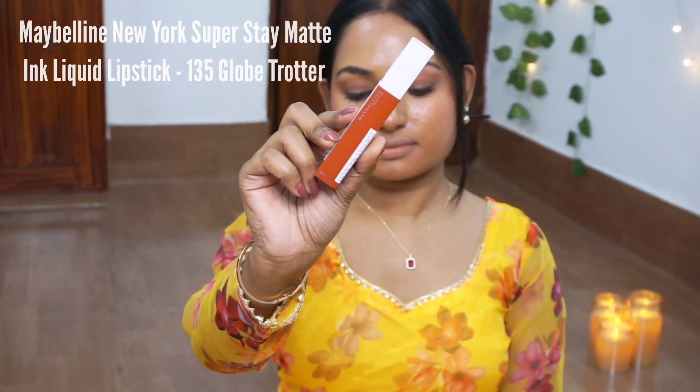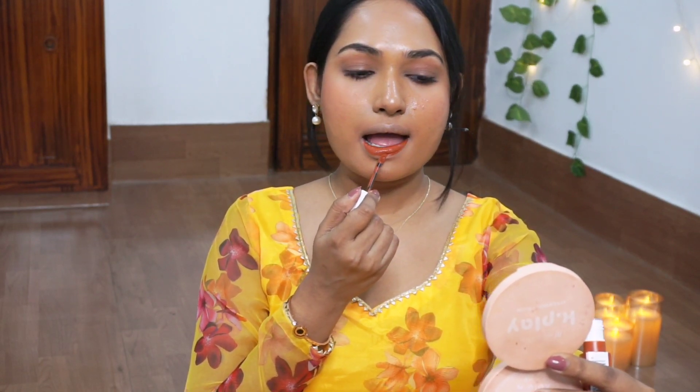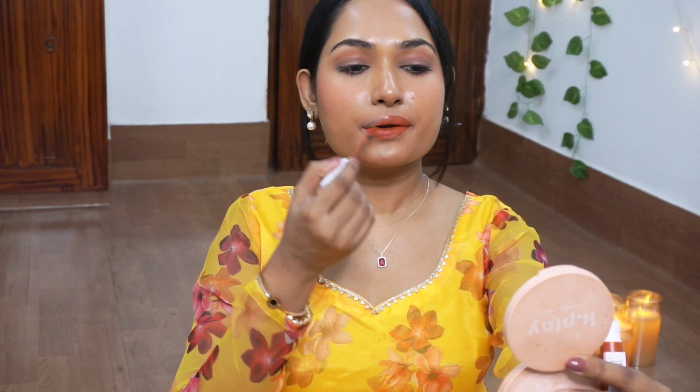The last shade we have here is Maybelline Superstay Matte Ink in the shade Globetrotter. This is the darker version of the Milab Birkin Brown shade — a perfect amount of orange, not overpowering at all. I personally love the fragrance this lipstick has. It takes 1 to 2 minutes to dry out completely, and once it does, it doesn't budge from the center or anywhere on the lips. The staying power is too good — fully transfer proof and waterproof.